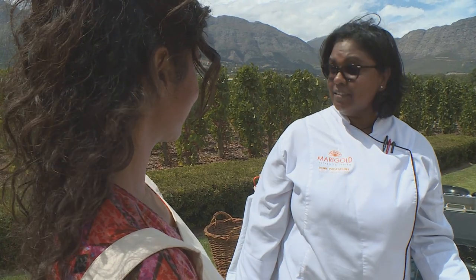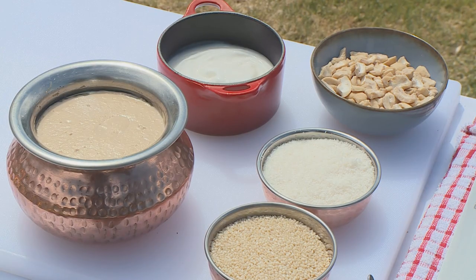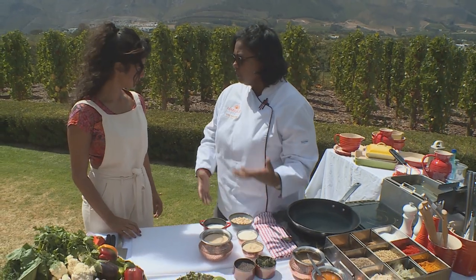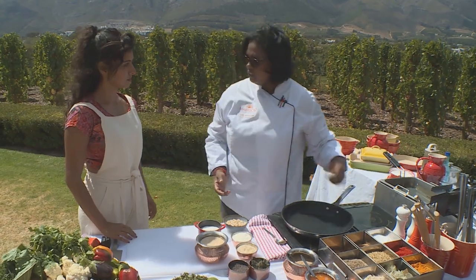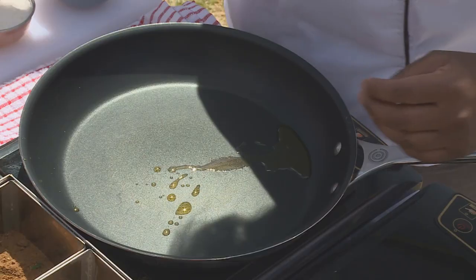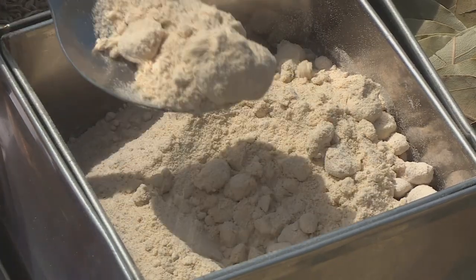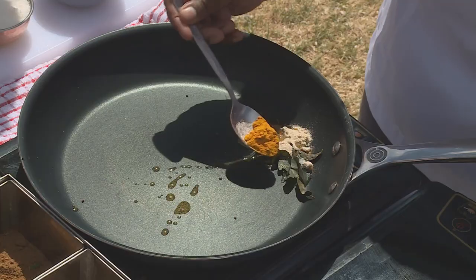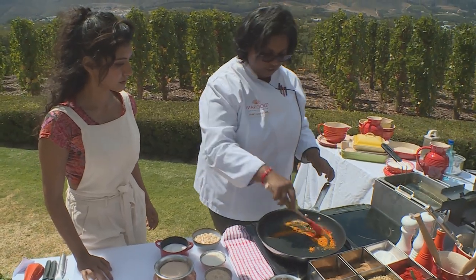Our next dish is Mechbangan Kasalan — aubergines and peppers cooked in a Hyderabad gravy. To start the gravy I've got some sesame seeds, desiccated coconut, cashew nuts and yogurt — we bring that to a quick boil. To start off we've got a hot pan, in goes some ghee, then black mustard seeds, some curry leaves, mango powder — which adds that tartness to the dish — a little bit of turmeric and some Kashmiri spice.